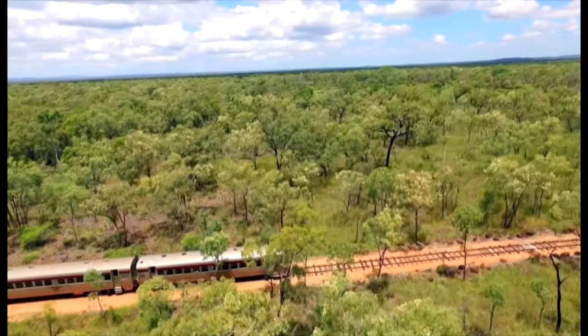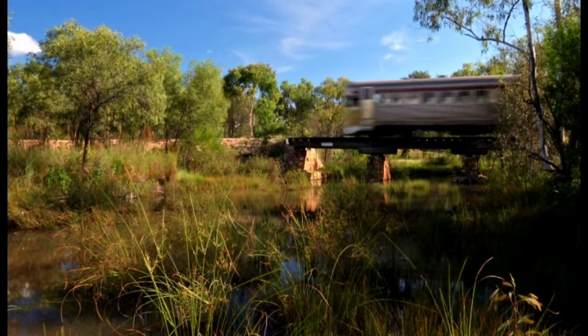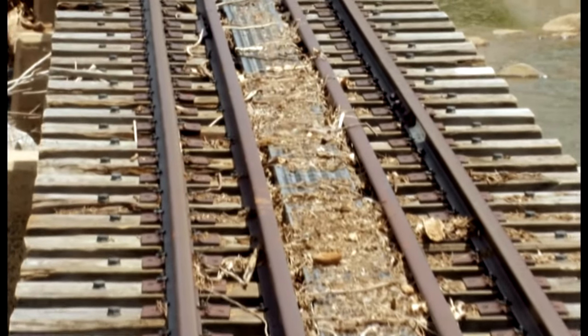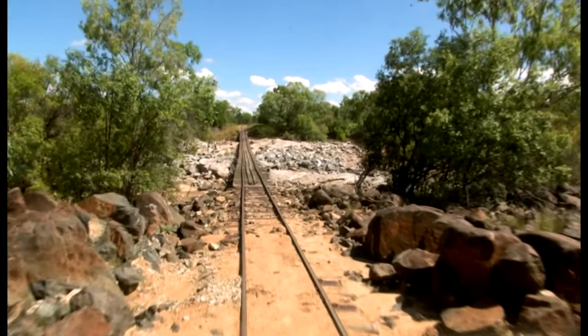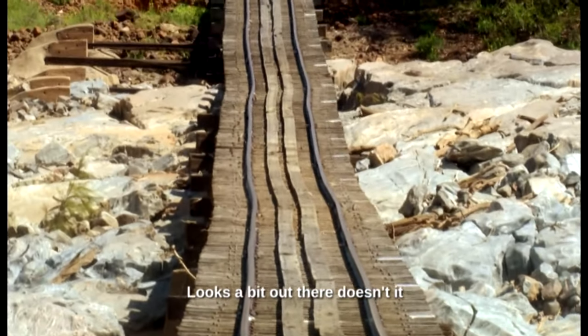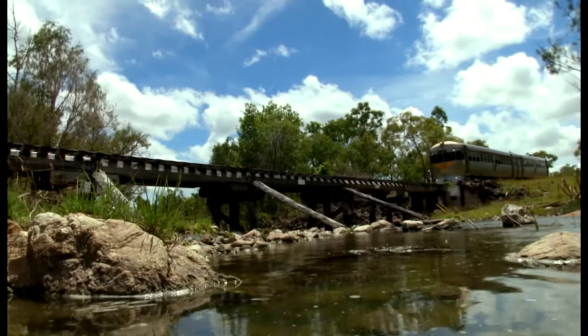There's no avoiding the next hazard — a series of bridges that have taken a pounding during the wet season. There's a possibility floodwaters have left trees, debris and bits and pieces on top of the track. This is the bit where they really need to be approaching these creeks with a lot of caution. Floodwaters can shift track and damage sleepers, and there's no way of knowing how it will hold up.